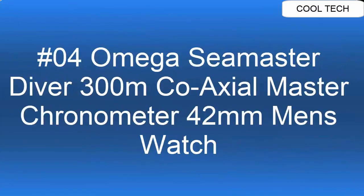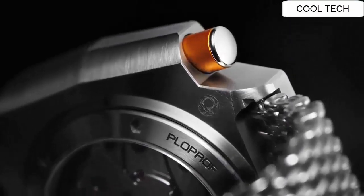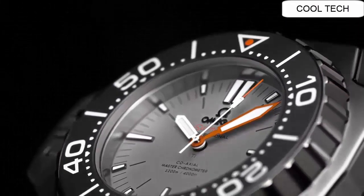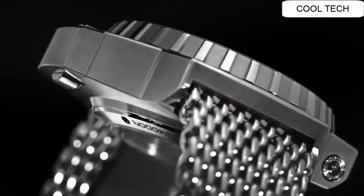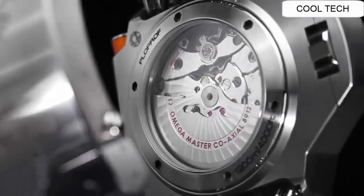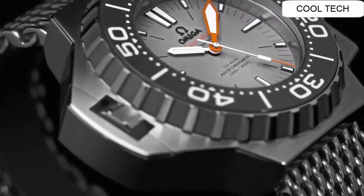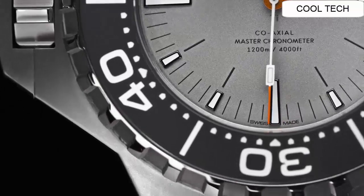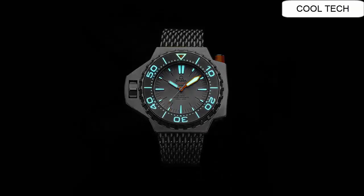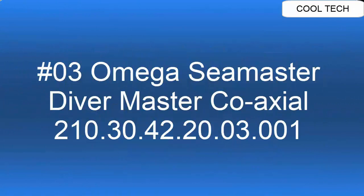Top 4: Automatic watch, unidirectional rotating bezel function, chronometer, helium escape valve. Master chronometer certified, screw-in crown, titanium, transparent case back. Water resistance to 200 meters. Case diameter is 55 millimeters, dial color black.